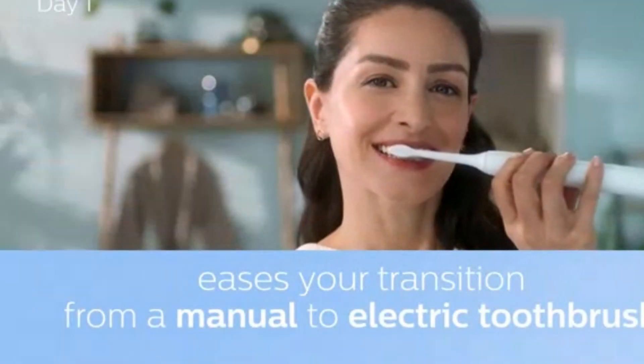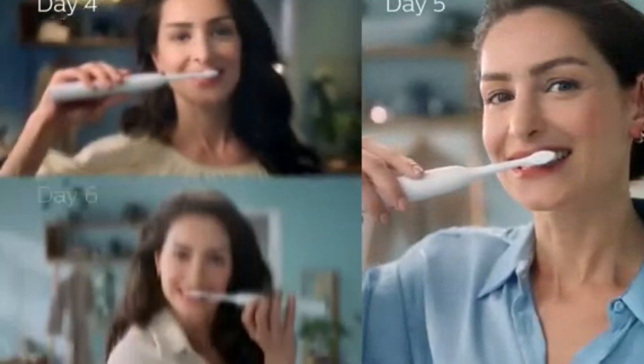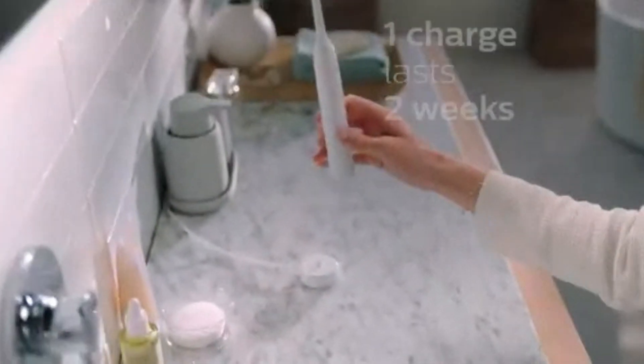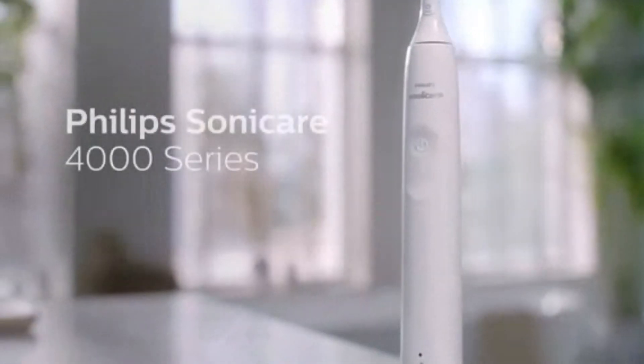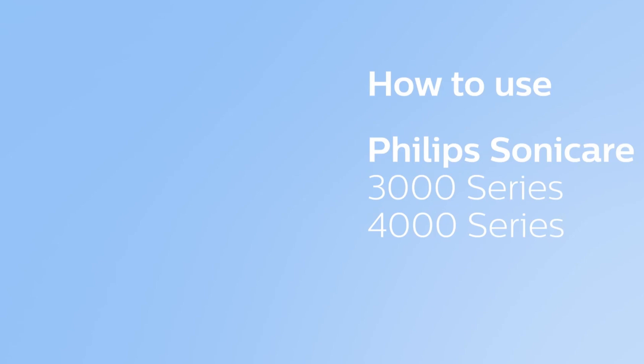One of the key features is its built-in pressure sensor, which alerts you if you're brushing too hard, helping to prevent gum damage and ensure a more comfortable brushing experience. The 4100 is also equipped with a 2-minute smart timer, ensuring that you brush for the dentist-recommended time. It also has a quad-pacer feature, which signals when it's time to move to a different quadrant of your mouth, ensuring an even clean.